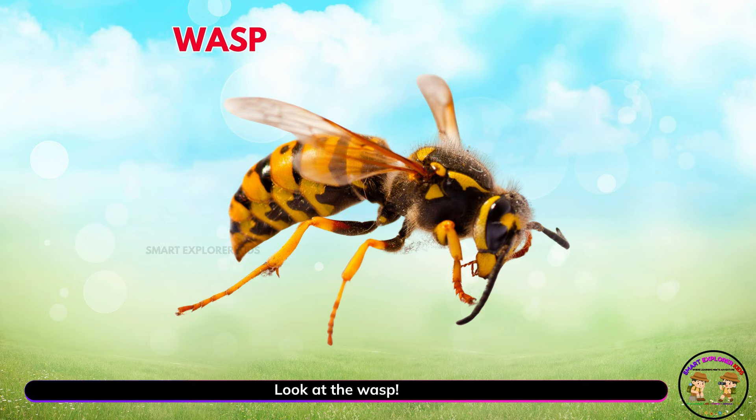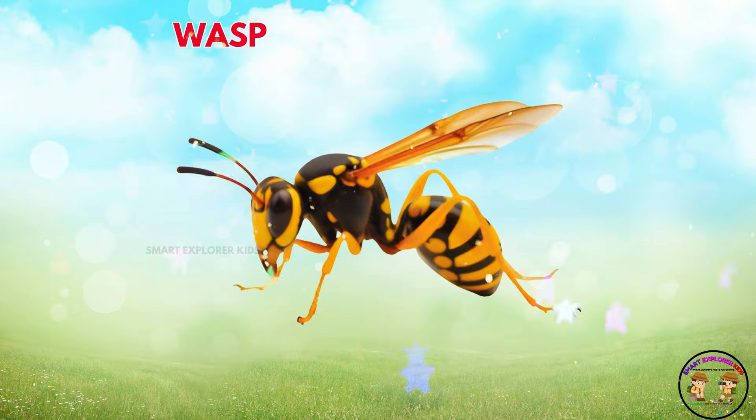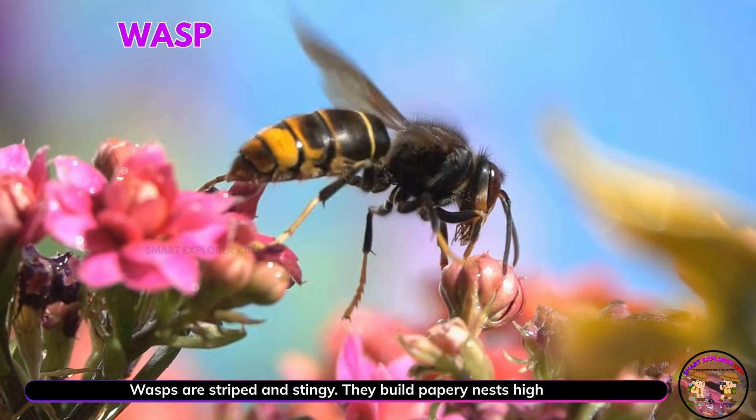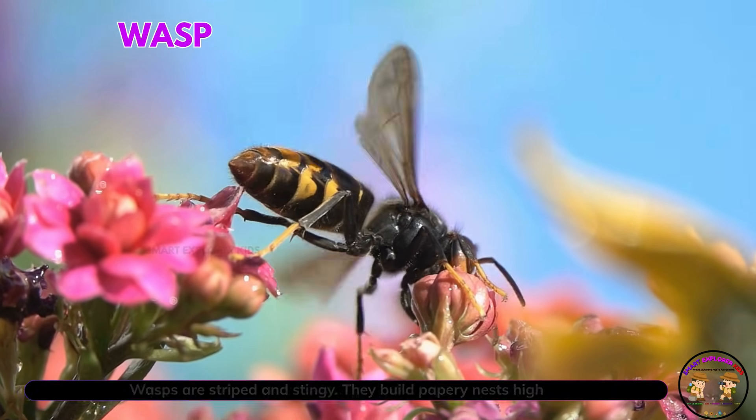Look at the wasp! Wasps are striped and stingy. They build papery nests high in trees.